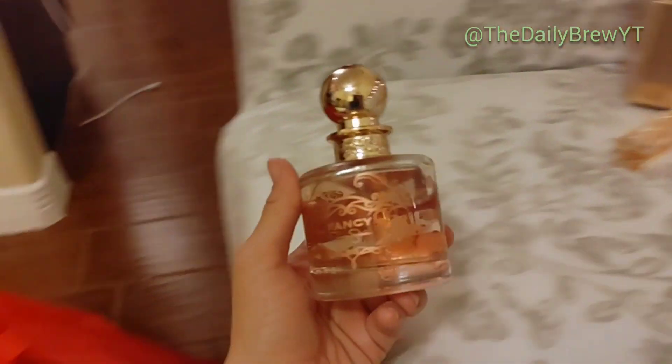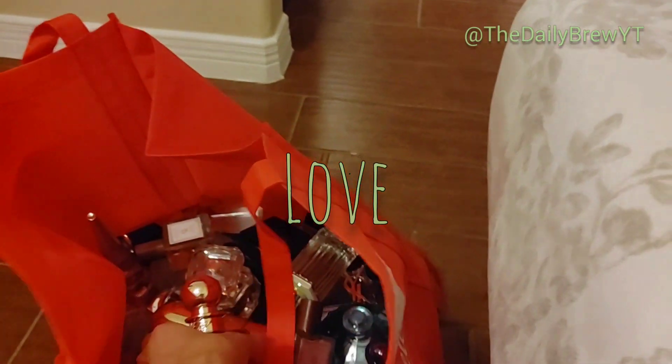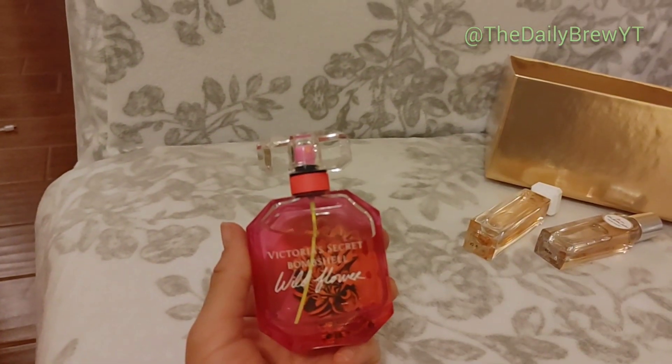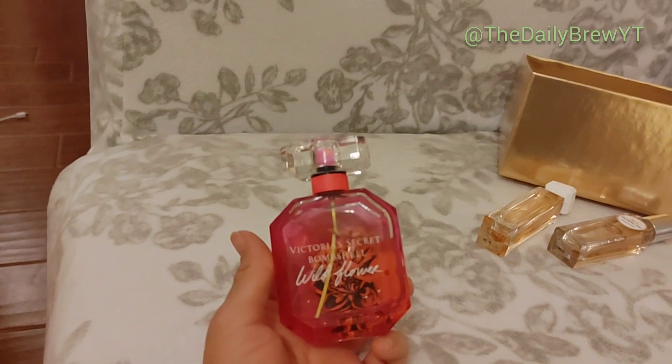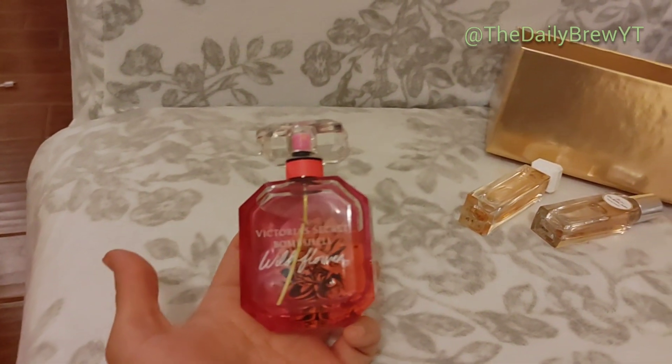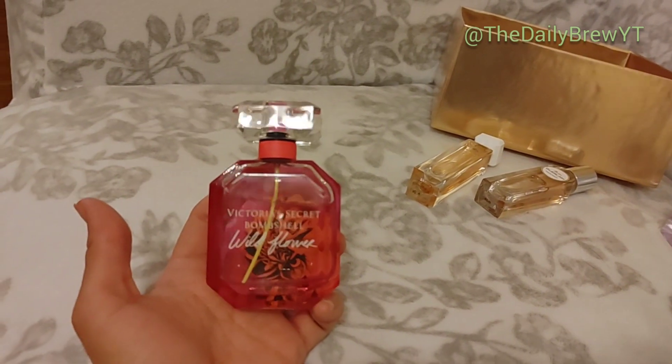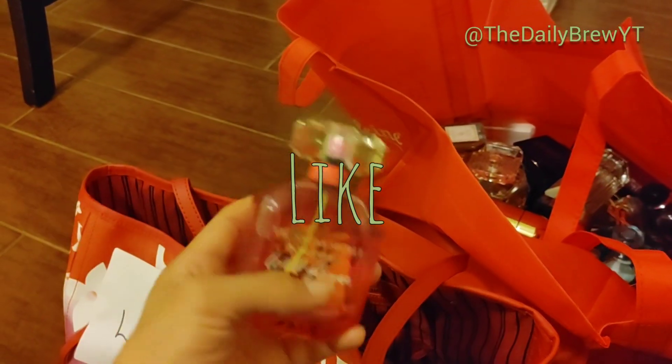Jessica Simpson Fancy — you guys already know how I feel about this. This is a love — would repurchase a million times. Victoria's Secret Bombshell Wildflower — it's okay. I like the original Bombshell better. Honestly I'm very much over Victoria's Secret fragrances. I'll finish this up but it's a like and I won't repurchase it.